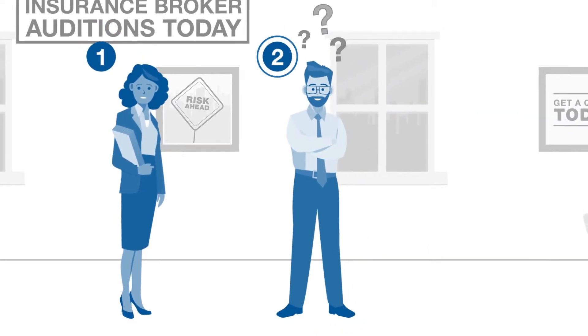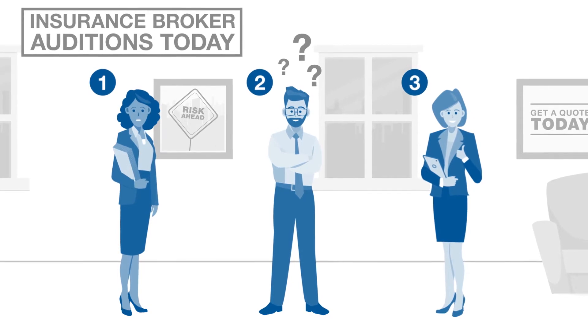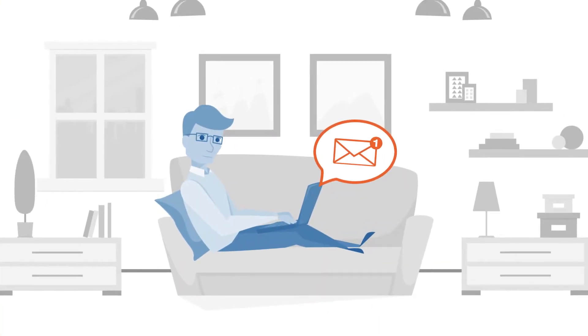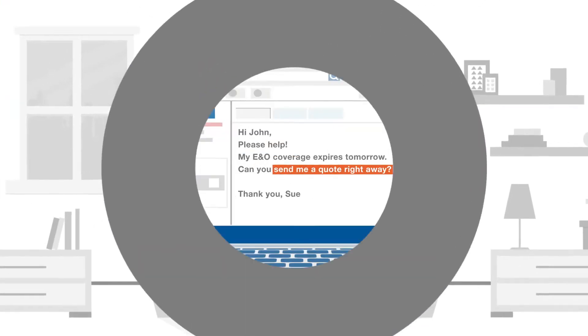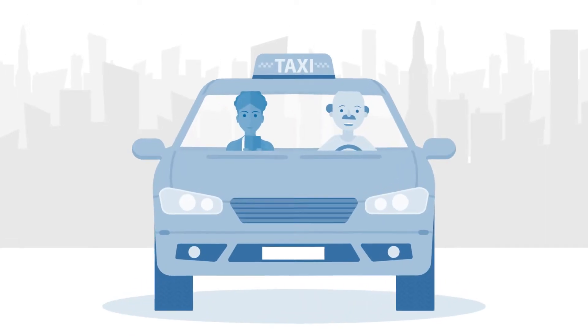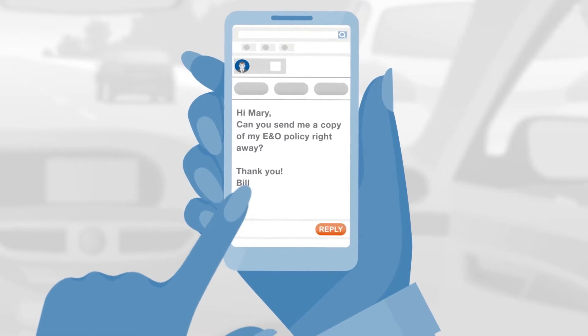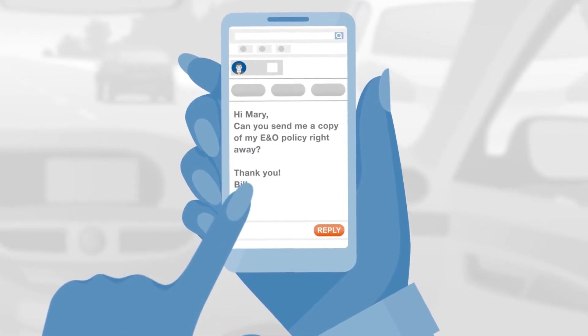What if one solution can distinguish you from the competition and increase your profitability? What if one solution can provide real-time access to quote, bind and issue policies? What if one solution can give you the control to manage your client's policies anywhere, anytime, day or night?